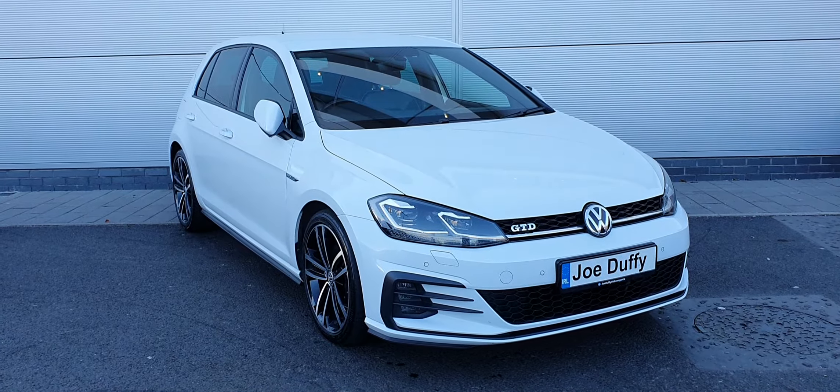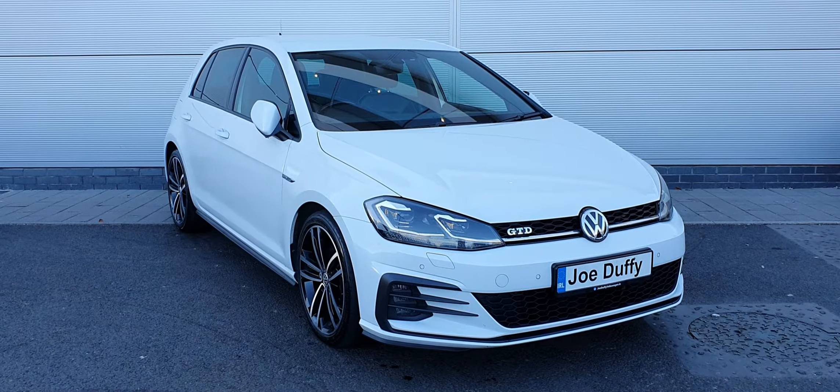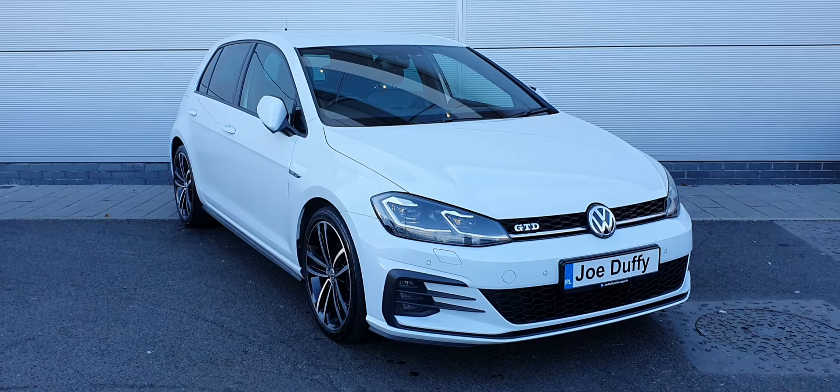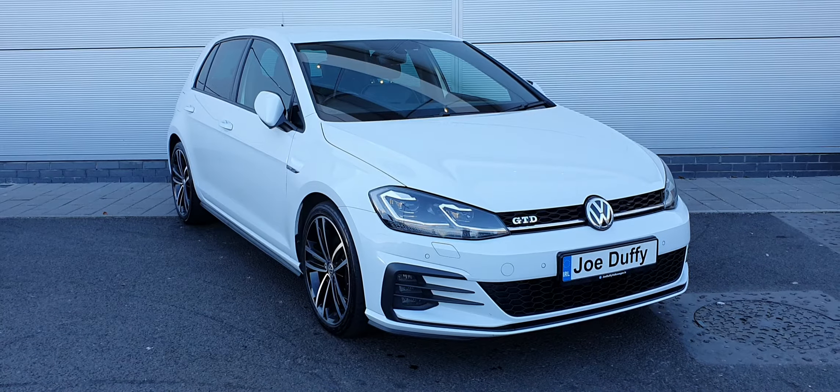How's it going guys? Hope you're all keeping well. It's Carl here from Joe Duffy Volkswagen and here we have a 2018 Volkswagen Golf GTD. There's a 181 registration with a 2.0 litre TDI engine producing 184 brake horsepower.